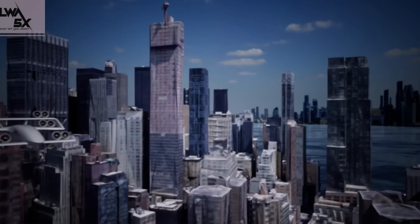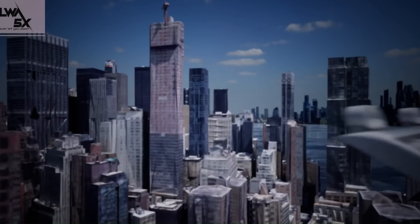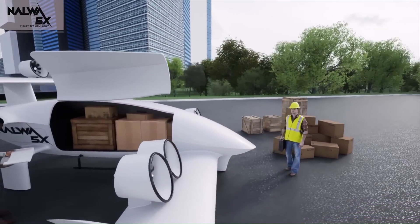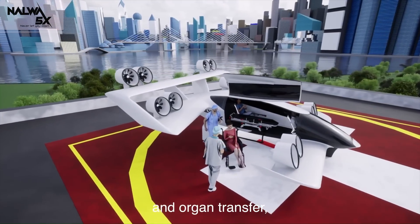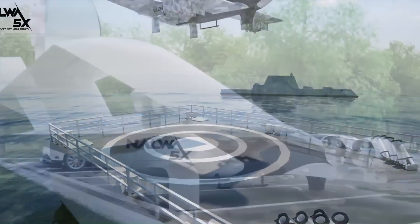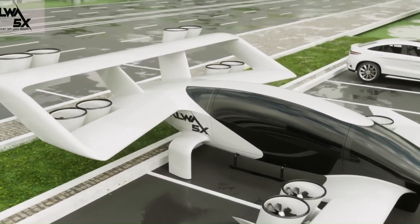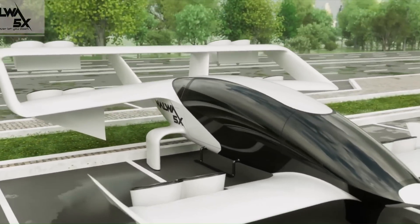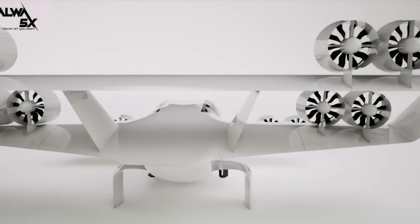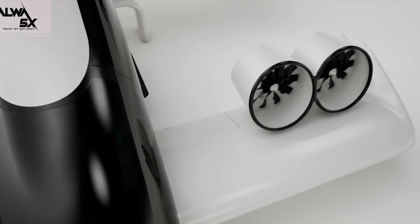With a maximum speed of 400 kilometers per hour and an altitude reach of 2,000 meters, the NAWA 5X is designed for diverse applications — from military operations to commercial and civil uses like transportation, delivery services, medical evacuation, tourism, and agriculture. Its compact dimensions, slightly larger than an SUV, set a new standard for space efficiency. The NAWA 5X is not just an aircraft; it's a promise of a sustainable, efficient, and versatile future in air mobility.